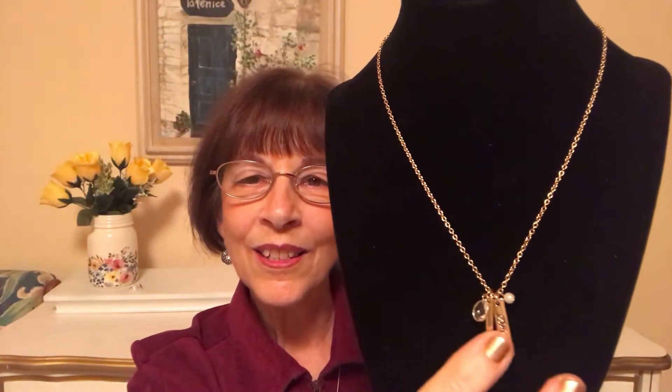Our Dream Charm necklace — this is a real dainty one. It says 'dream' on it, so just think that's so pretty. I'm going to be accessorizing in style here.